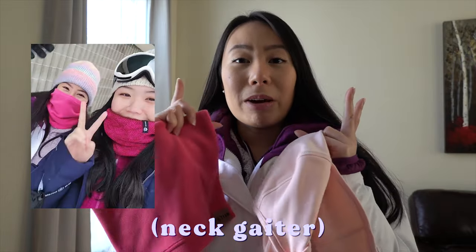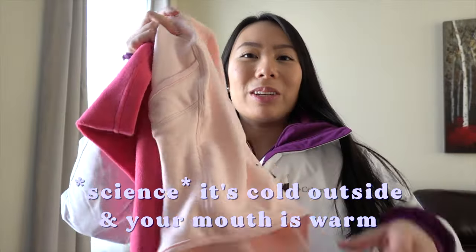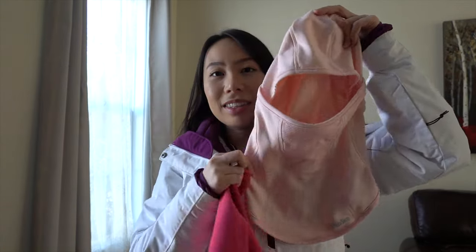This might sound gross, but if you need to wear some kind of mouth covering when you're going places, over time it will get moist and maybe wet if you're talking or just breathing, because it's really cold and really warm inside. This neck gaiter is so easy to wear because it doesn't move around under the helmet and you can pull down the mouth covering when you need to.